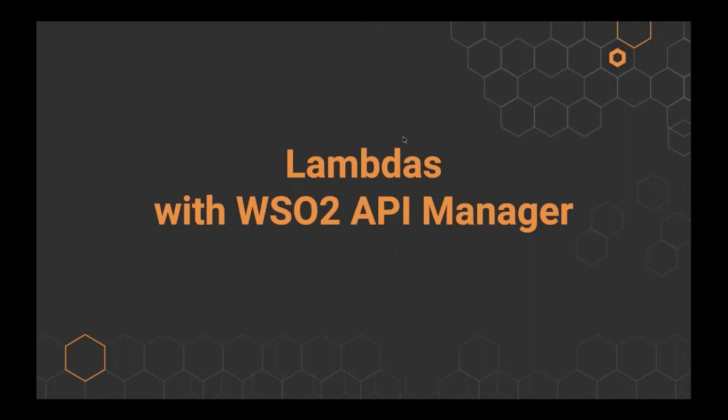Thank you, Amila. Now you might have an understanding of what Lambdas are and their usages. Let's focus on how you can expose a Lambda function via WSO2 API Manager 3.1.0 as an API and reap the benefits of API management on top of the advantages Lambdas provide. Before we see how this works in version 3.1.0, we want to briefly explain how a user could have achieved the same use case in pre-3.1.0 releases. Even with pre-3.1.0, customers were capable of integrating Lambdas in three ways.